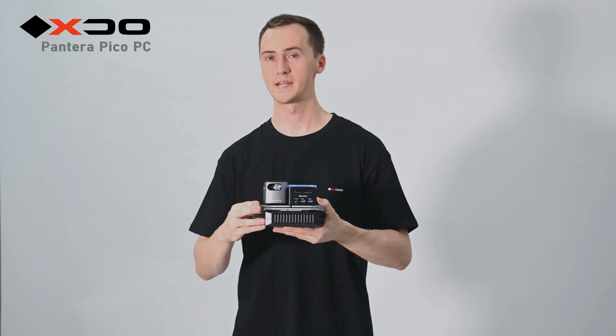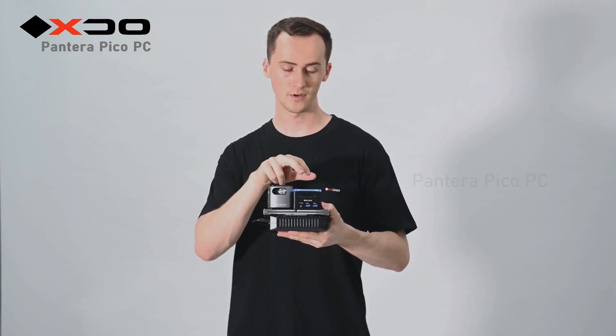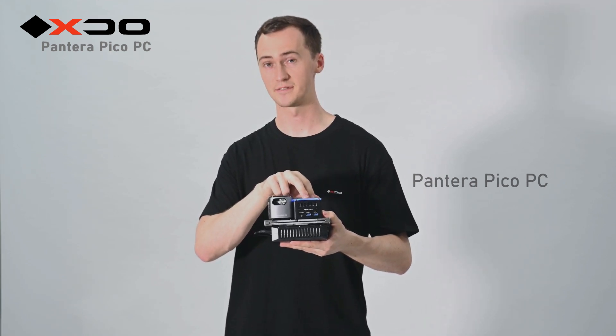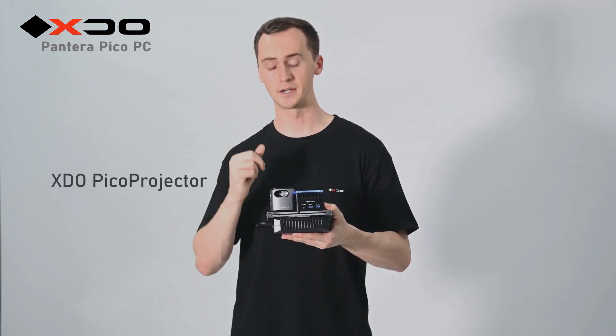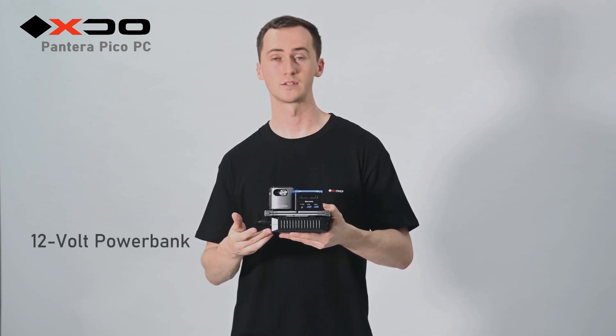In my hands right now are the Pantera Pico PC's accessories. Let me explain them. First of all, here is the desktop PC itself. Right here is the projector. Here is the portable keyboard. And finally, on the bottom is the 12V power supply.